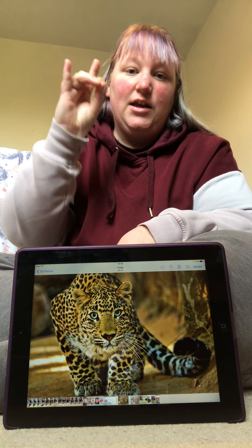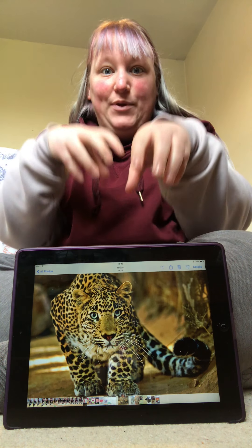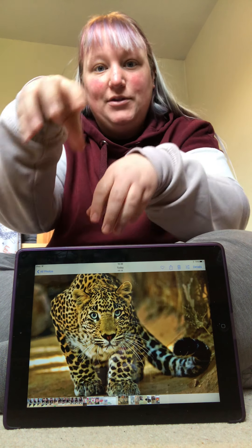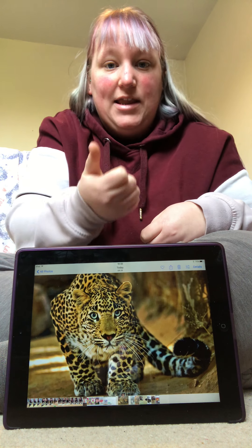Our first animal is Leopard. Can you sign Leopard? Good job. Let's see what's next.